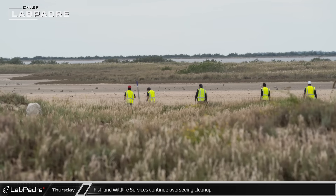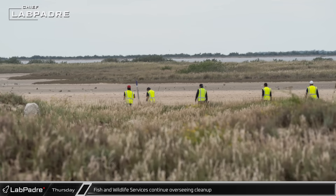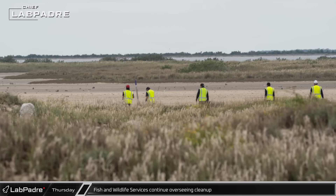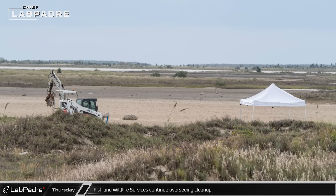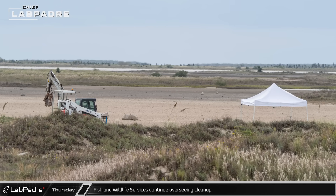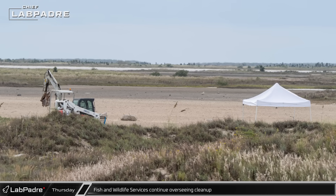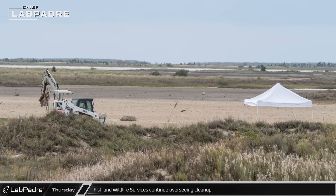The Fish and Wildlife Service has been on site throughout the week overseeing the removal of debris and shattered concrete from the salt flats around the launch site. Crews have been working carefully with skid loaders and other small pieces of equipment to remove the larger pieces while disturbing as little of the ground as they possibly can.